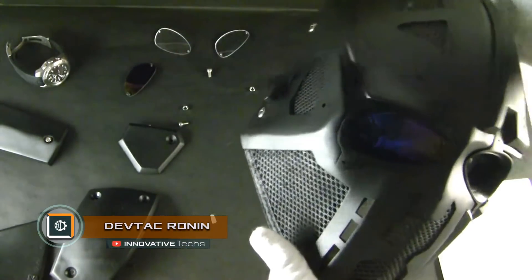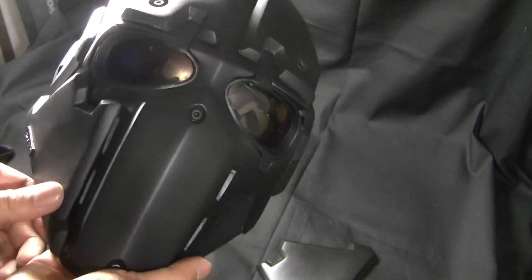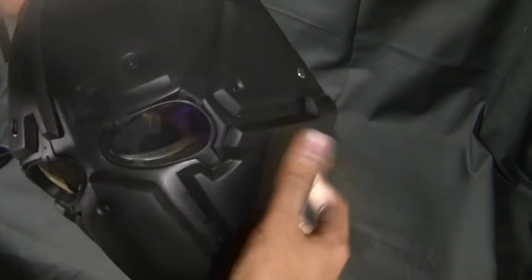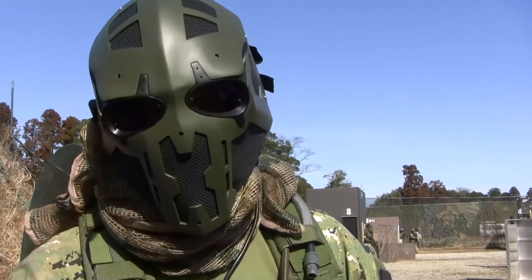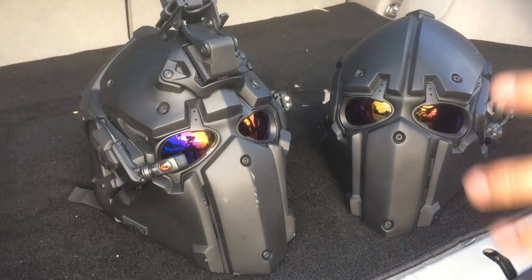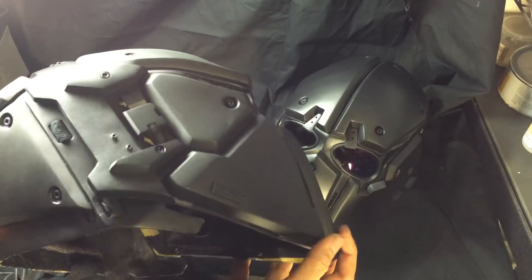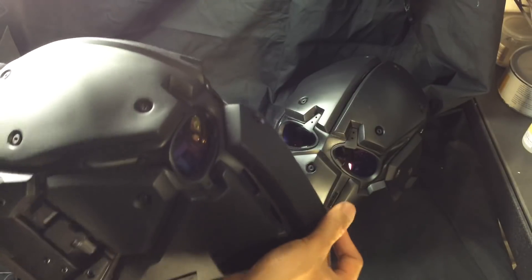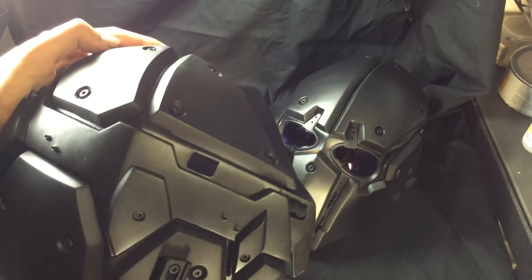DevTac Ronin is a bulletproof battlefield helmet. The helmet has a very futuristic look and completely protects the face of the fighter. It consists of several armored modules fastened together by means of neodymium magnets. Lenses made of laminated polycarbonate provide a wide viewing angle of at least 160 degrees. The inner part is lined with special cushioning material. It has an air conditioning system to protect from overheating and gases, as well as a friend-or-foe device that captures signals from other users and helps identify allies.